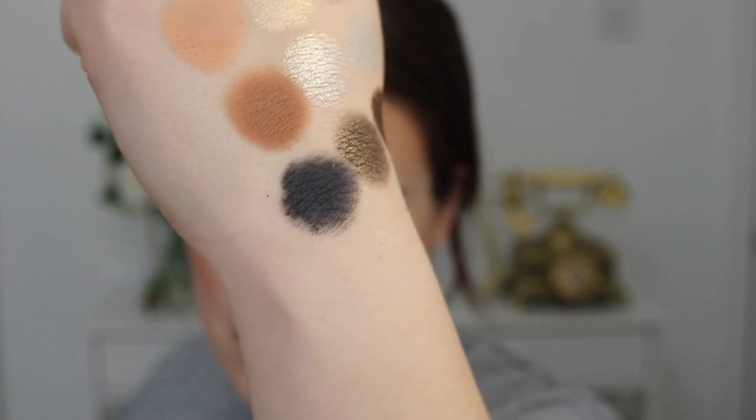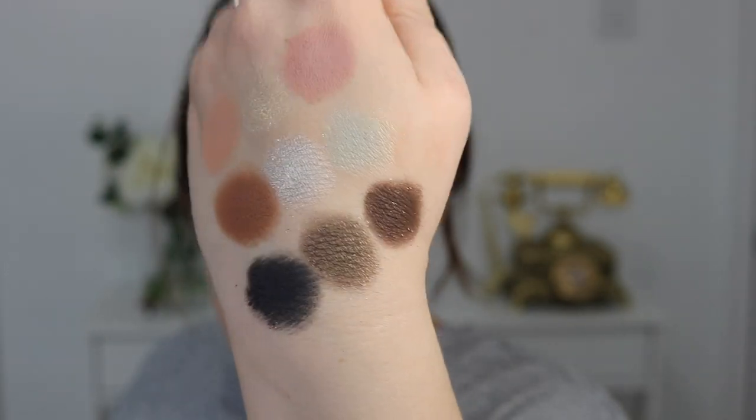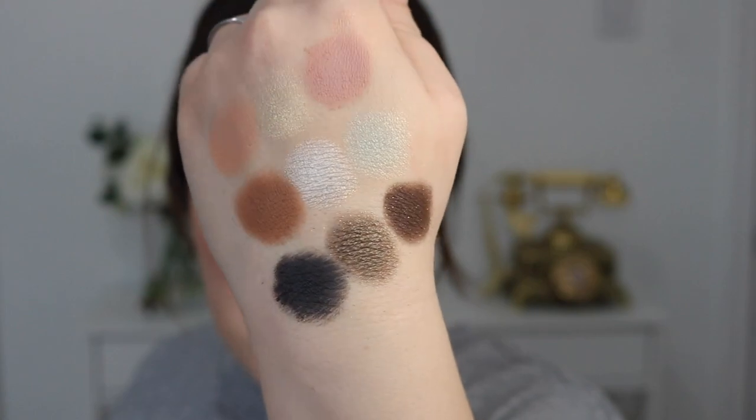Then we have the shade Flicker, described as a metallic deep bronze. And lastly we have the shade Night Night, described as a matte muted charcoal — this one almost has some blue to it in my opinion. So this is what the entire Glowgetter palette looks like. I do enjoy the color story. I think it's pretty.